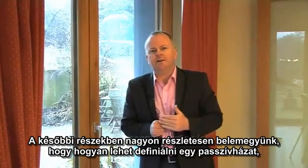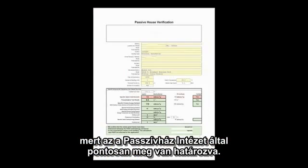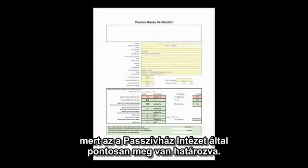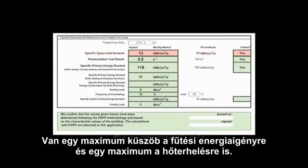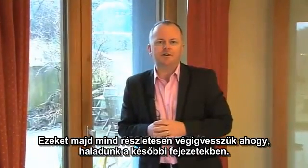Later in this series we'll go through the very detailed criteria used to define what a passive house is, because it's very precisely defined by the Passive House Institute. There's a maximum threshold for space heating demand and a maximum threshold for heat load, and we'll look at all these things in much greater detail.